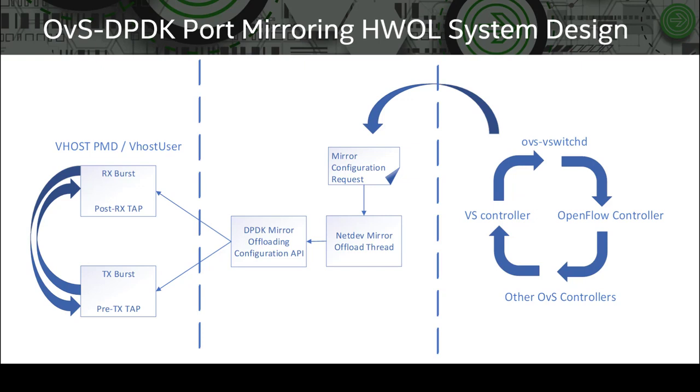The NetDev DPDK class interface call then registers an RXTX callback function for a VHOST PMD or a VHOST user client or server device. Once the callback is registered, the ingress or egress traffic is transported through the mirror channel, which triggers an internal device mirroring. That results in mirroring of the same traffic on a pre-configured device function — specifically, in this case, a SIOV function.